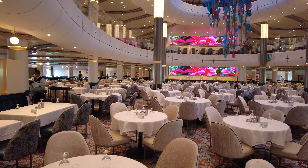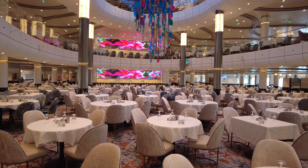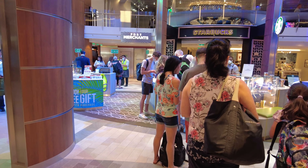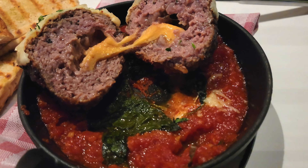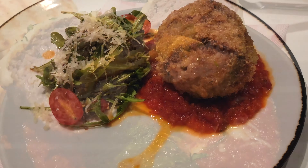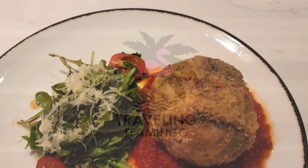Hi, this is Aaron and Linda with Traveling Flamingo. There are so many different dining experiences available on Royal Caribbean Cruises. We've heard a lot about dining packages, and we decided to give it a try on our last sailing, and would do it very differently next time. We're going to tell you everything you need to know about dining packages so you can decide if it's worth your money, and not make the same mistakes we made.